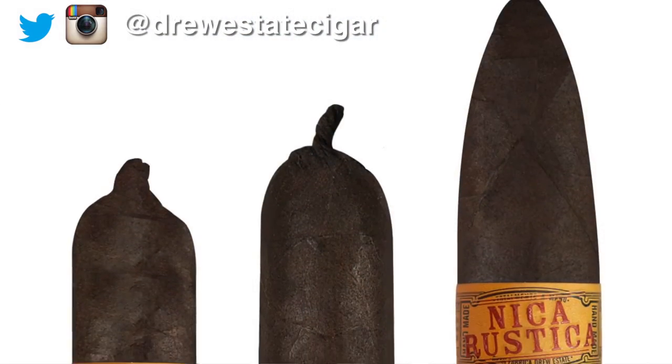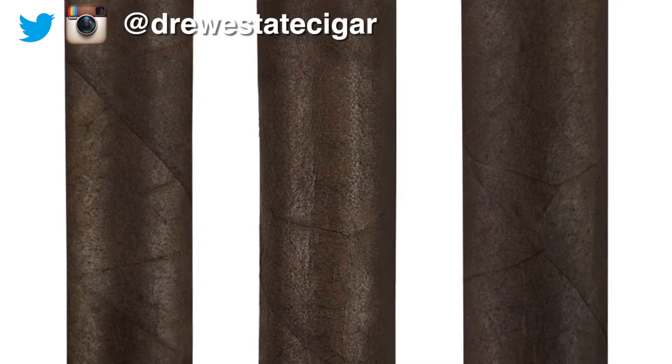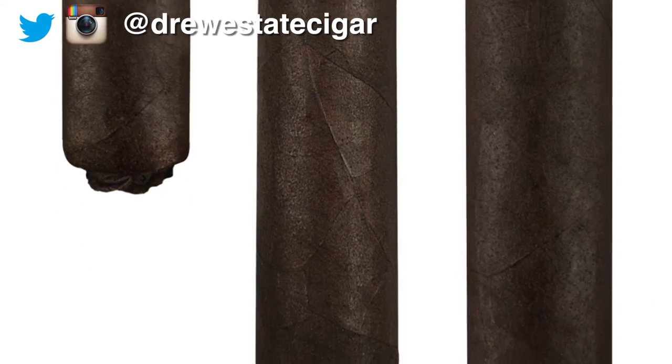So we're here talking about the new Nica Rustica sizes we got coming out. Pedro, why don't you tell us a little bit about them? Well, Nica Rustica — we introduced Nica Rustica last year. It was a big success for Drew Estates. That's what I call Nicolicious. That's a great cigar, actually my favorite cigar from Drew Estates. The new sizes we have: we got the Belly, which is 7.5 by 54 — that's a nice Churchill size — and for the people that love the Robusto size, we call it the Short Robusto, and that one is 4.5 by 54.